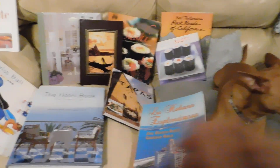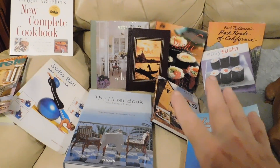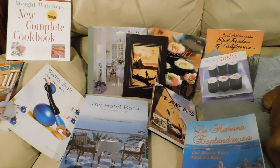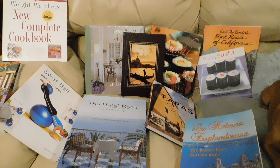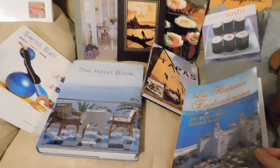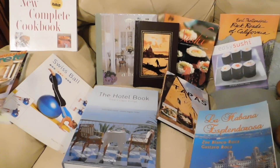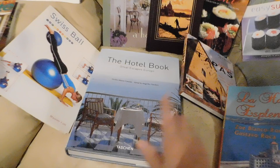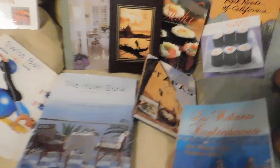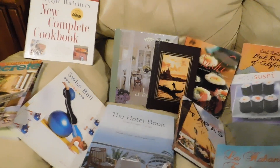Hi guys, this is Nona from Nona's Cottage. This is actually from the library — the public library. They had books for sale. The paperback soft cover was $1 and the hardcover books were $2. Look at all these great books they had — so many, it was hard to choose.